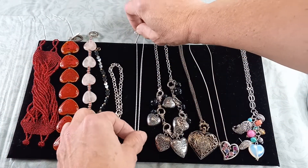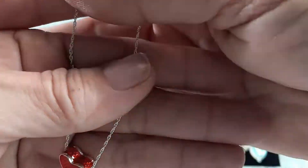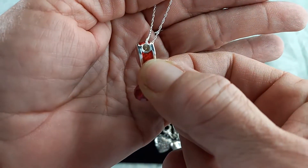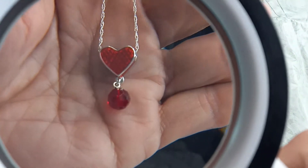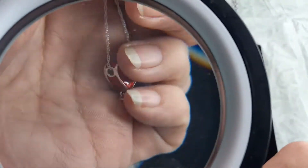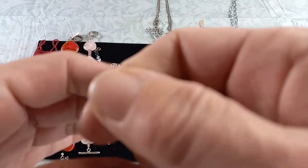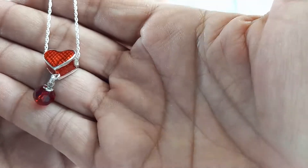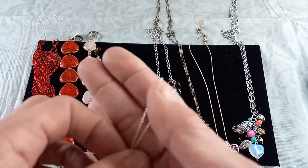We've got another Swarovski Crystal Elements piece in sterling silver — a necklace. This is a red enameled 3D heart with a dangle crystal. It is on sterling silver, a beautiful necklace. It is 18 inches long. Let's do $30 — it's gorgeous.